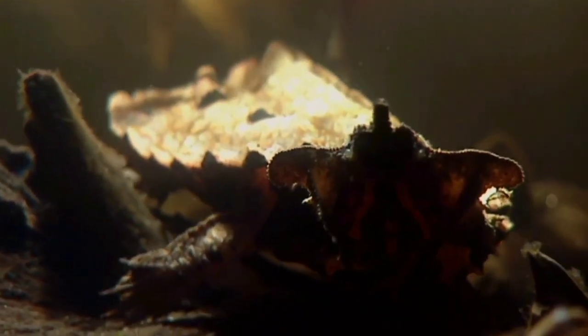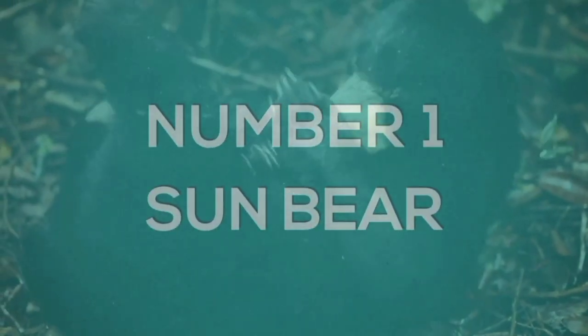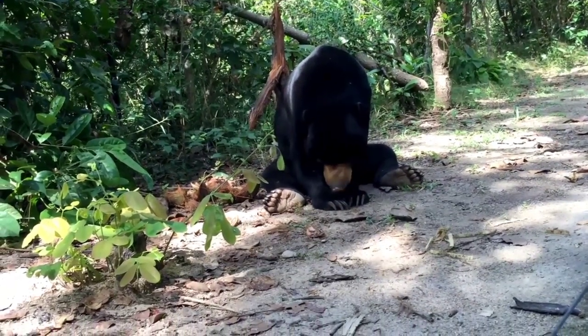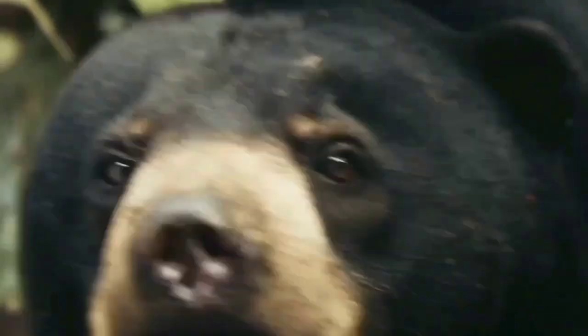Number one: the sun bear. The sun bear, the smallest species of bear in the world, inhabits the rainforests of southeast Asia. It is one of only two species of bears adapted to living in the jungle, and it is the only bear that lives almost exclusively in trees. The sun bear gets its name from the distinctive orange U-shaped marking on its chest.